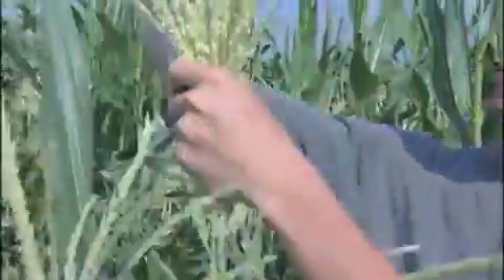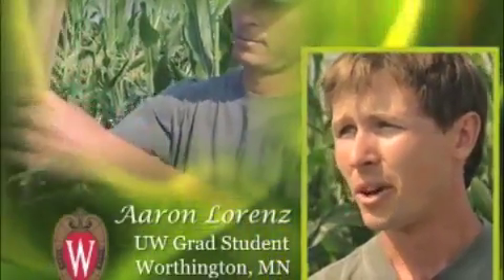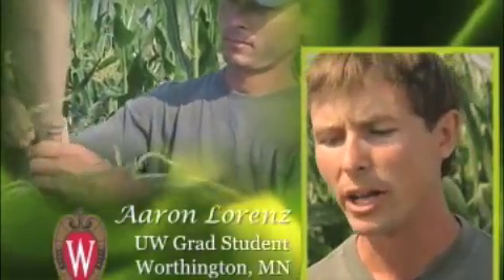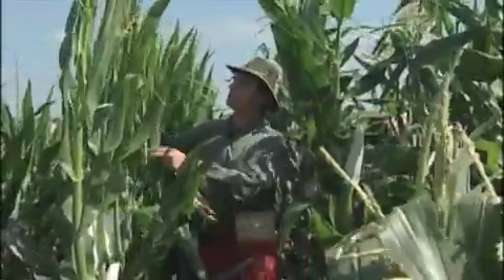Out here we are basically making crosses and making controlled pollination so that we can produce seed to run in experiments the following year.